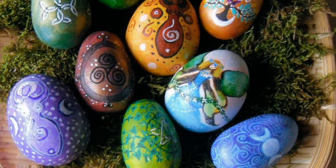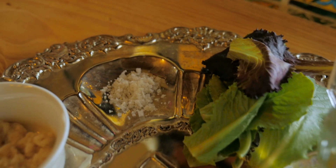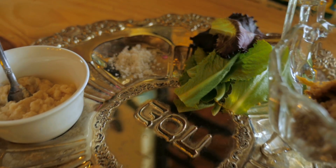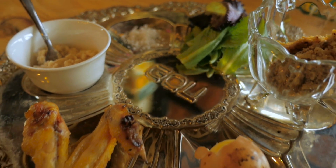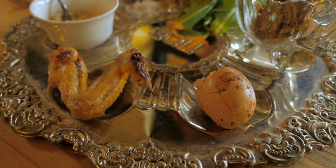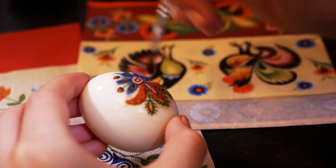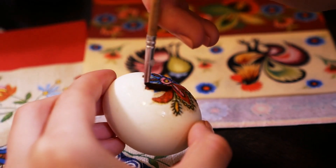The ancient Romans, too, gave gifts of eggs dyed red at the New Year. In the Jewish celebration of the Seder meal, one of the symbolic foods is a roasted egg. For thousands of years, the symbol of the egg has been used at this time of year.